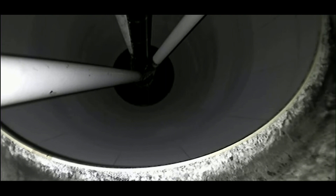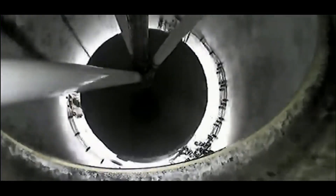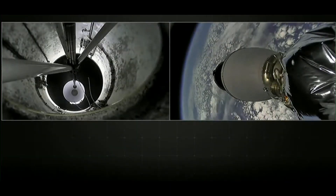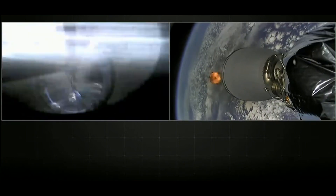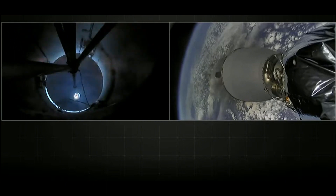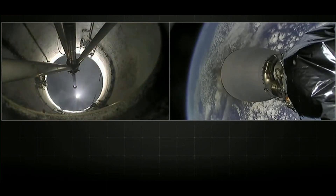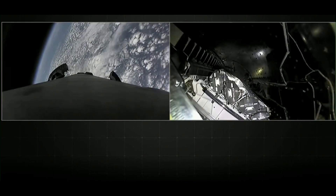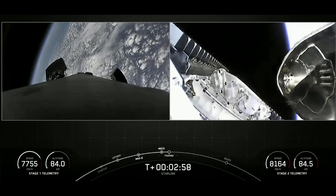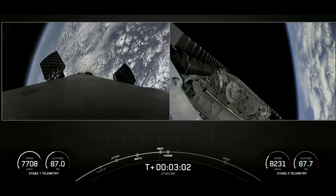Main engine cutoff, stage separation confirmed. And back ignition. All three of those events in quick succession — fairing separation confirmed. We can see that the fairing halves have separated, exposing our Starlink satellites to the vacuum of space.